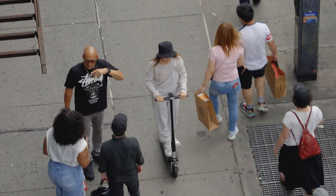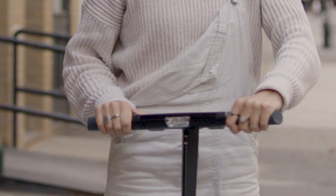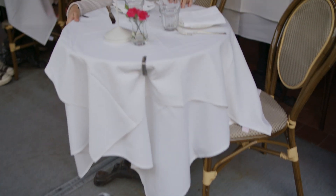Ride as long as you like without having to buy. That means you can cancel at any time, totally commitment-free, all for a low monthly price.